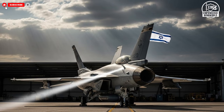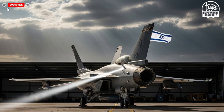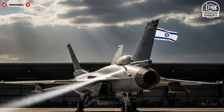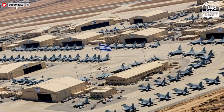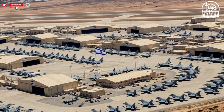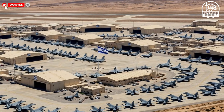Hello everyone, welcome to the channel. Today we are exploring what happens inside one of Israel's most advanced aviation hangars where future fighter jets are designed, assembled, and refined. This environment represents years of experience gained from real-world operations combined with cutting-edge research and constant innovation. Every decision made here reflects lessons learned in the sky and the realities of modern conflict.